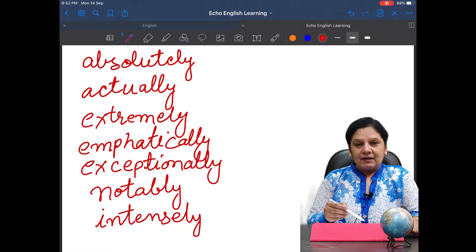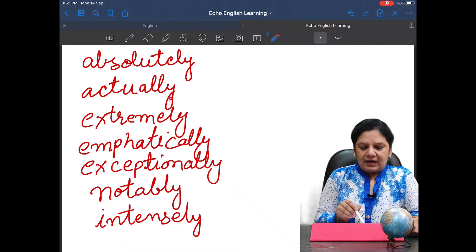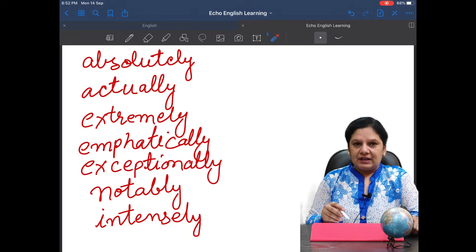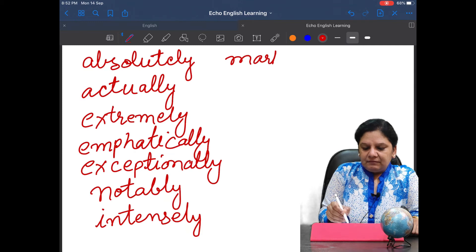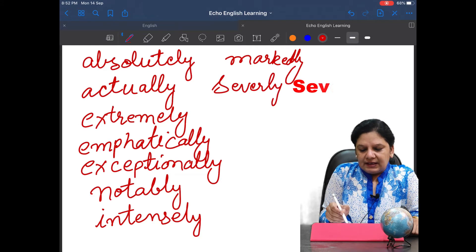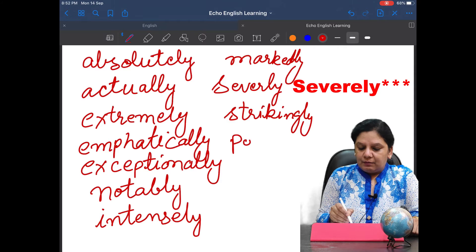Next is 'intensely.' These are adverbs because 'very' is an adverb, and we are supposed to replace it with adverbs. The remarkable and identifying point of an adverb is that we generally use '-ly' at the end. It is not always, but generally they are identified because they have '-ly' at the end. After 'intensely,' we have 'markedly,' and then 'severely.'